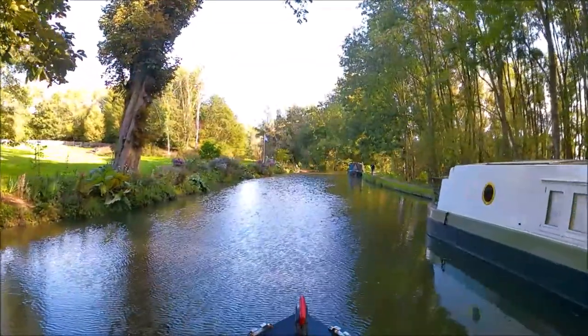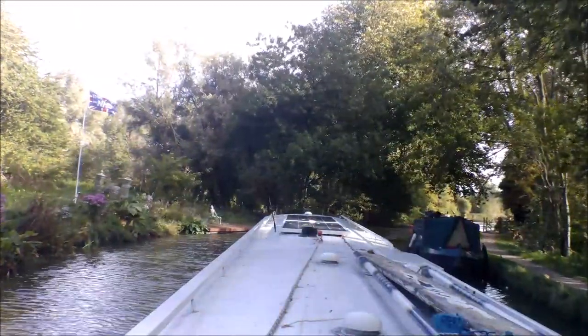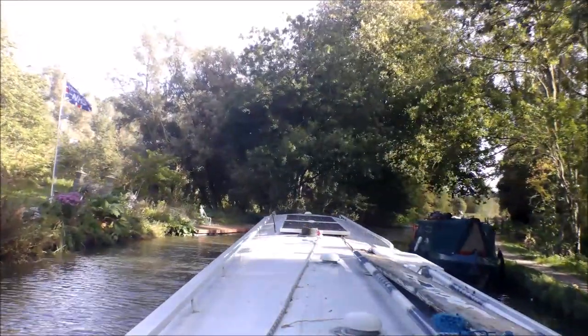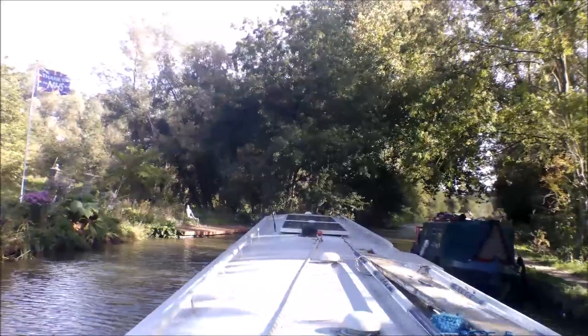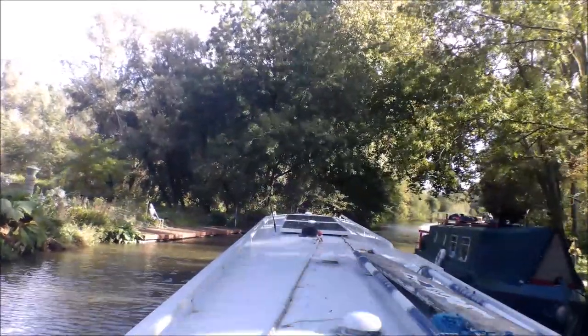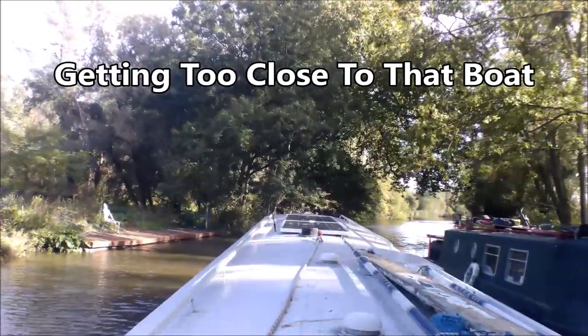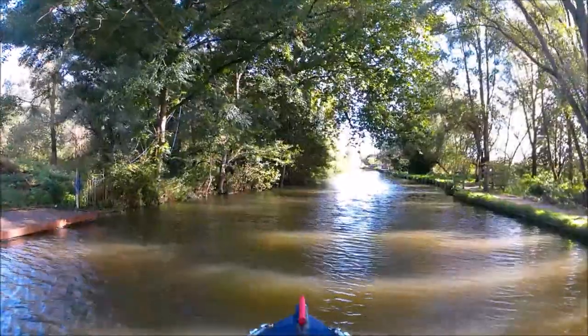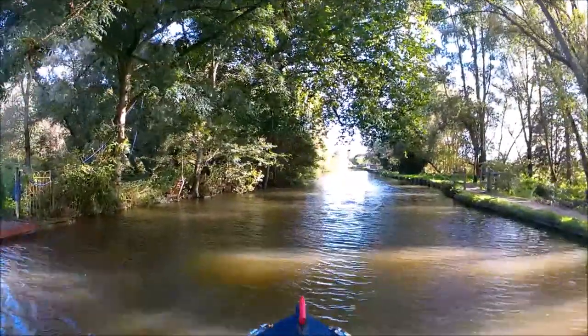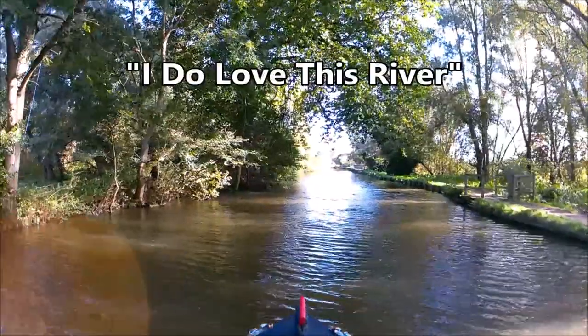The wind's getting up which is going to make it harder for me to handle H. H is up to it, not sure about me though. More lovely little tree-lined corridors.